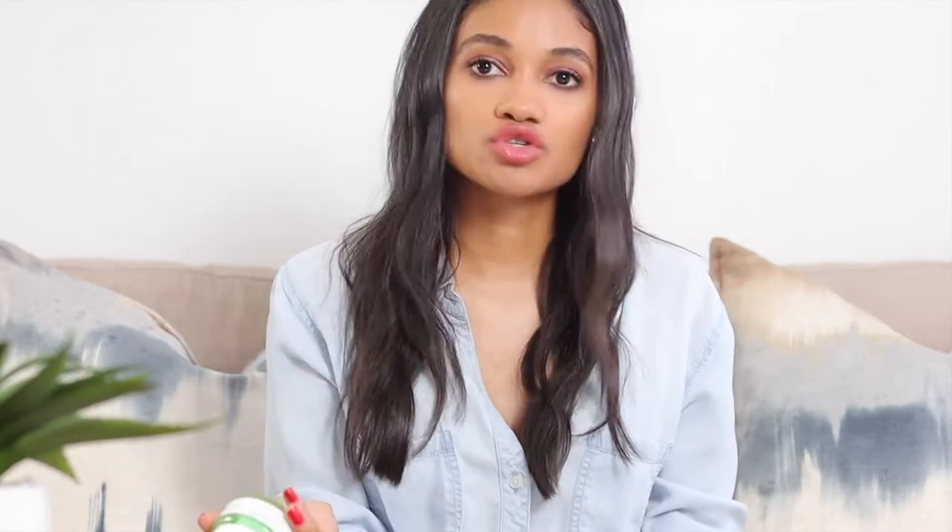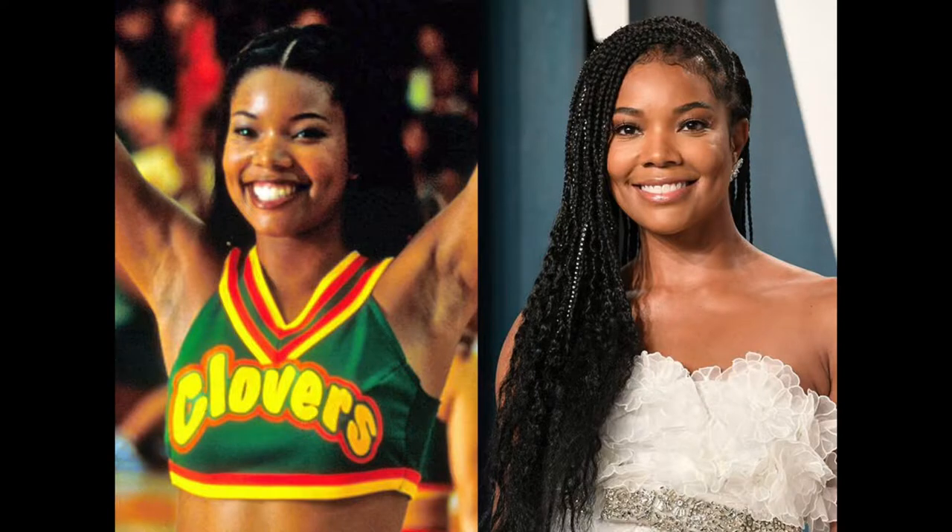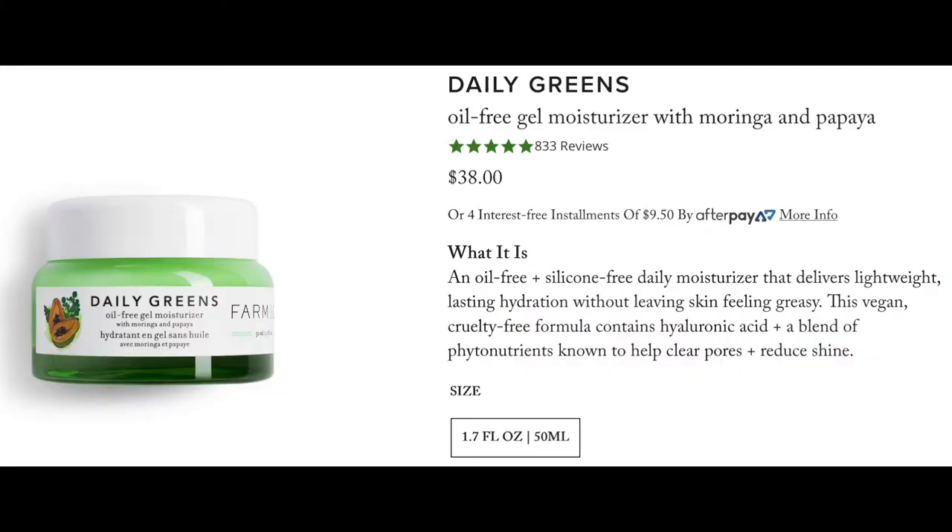Now let's talk about the face. I always like to prep with a face cream - hydrate, hydrate, hydrate. We all want to age gracefully. This is the Daily Greens by Farmacy and it is so good. It's a beautiful gel-based face cream. I don't normally like gel-based face creams because they can peel with makeup or not lay beautifully, but this one somehow delivers that super hydration feeling while still being super lightweight and not feeling heavy. It's an amazing base for a night out look, and I highly recommend it especially in the warmer months.